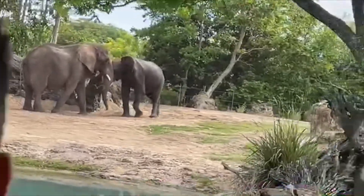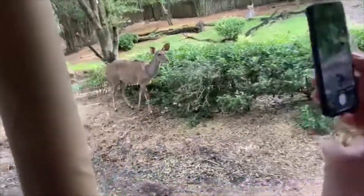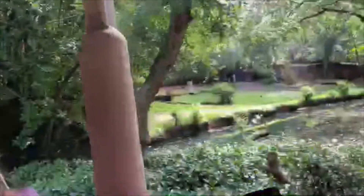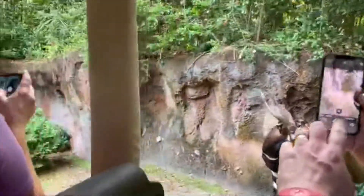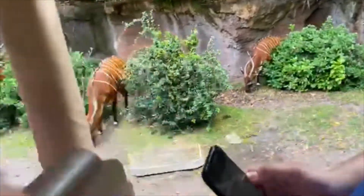Coming up on the left, you'll see greater flamingos — the tallest. It's moving around a bit. There's loads of them.